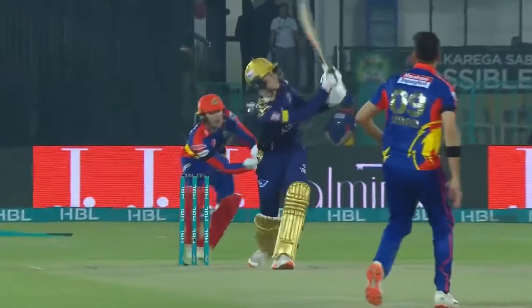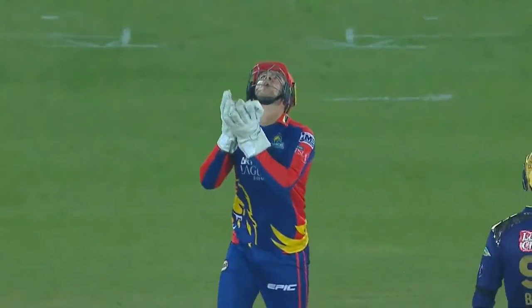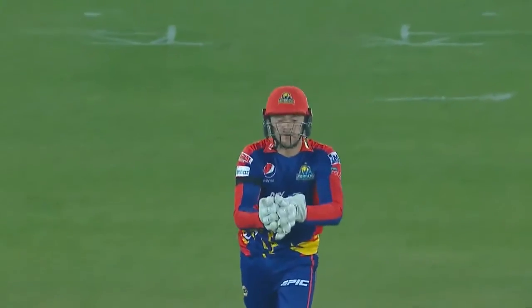He was looking for the same shot again, didn't quite get a hold of it, got the top edge — went a long way up but straight back down into Joe Clark's gloves.